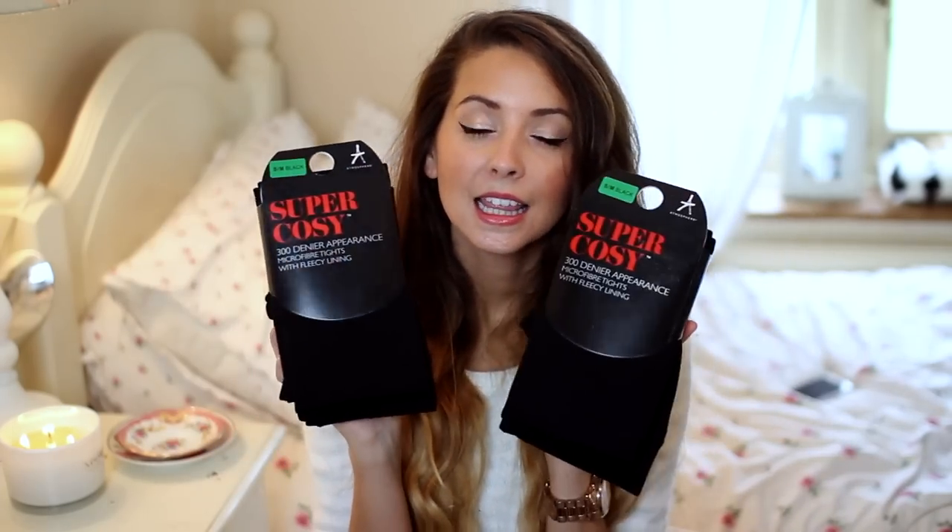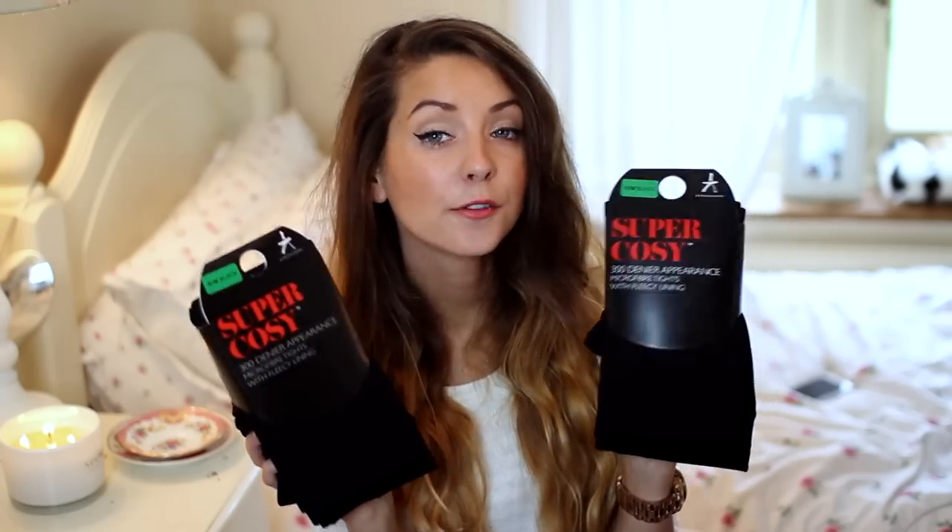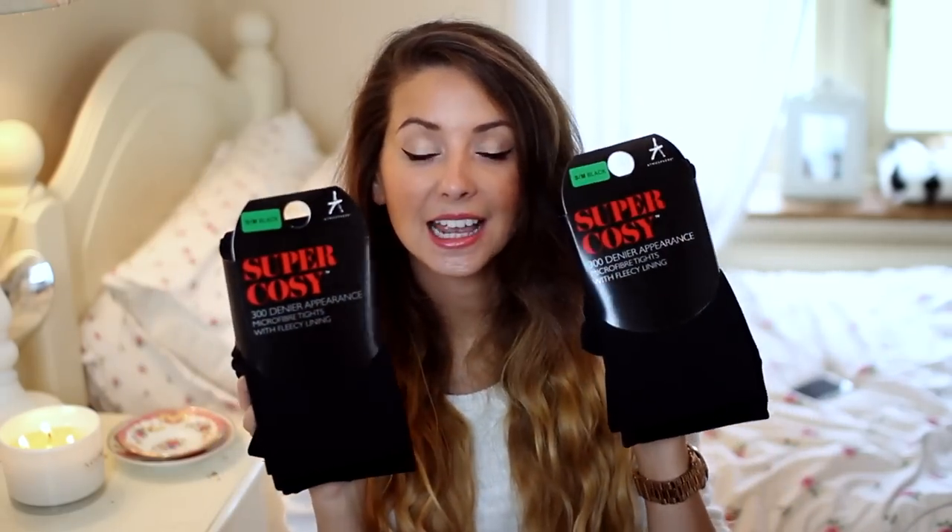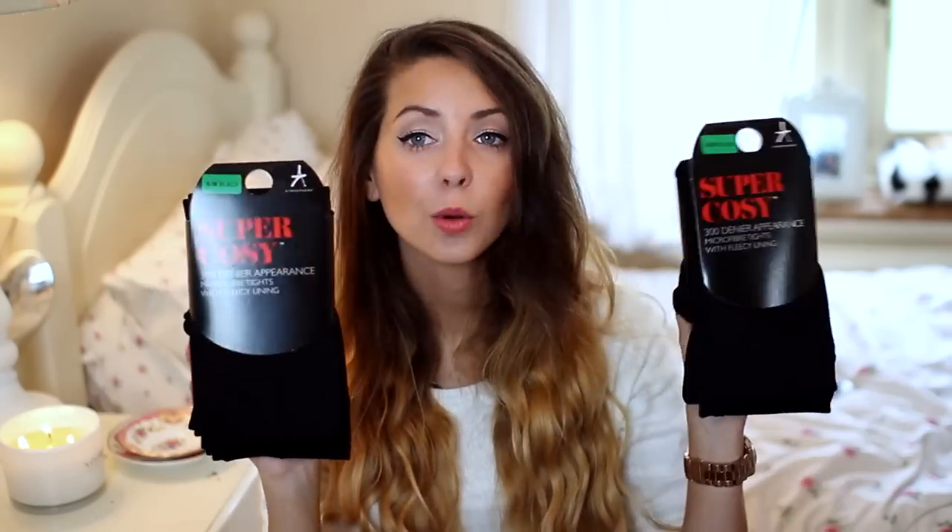After that I popped into Primark and I picked up the infamous super cosy tights. These tights are a must for autumn and winter. They're only £3.50 and they are the best tights ever — they have a fleecy lining in them. So if you're a bit like me and you're prone to getting very cold when it's cold, definitely look into getting something like this, whether it's from Primark or you want to pay a bit more for some that might last longer. But everyone needs fleecy lining in their tights, and when they're only £3.50 from Primark, you have no excuse.